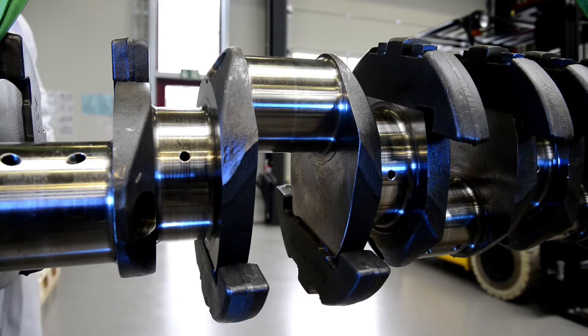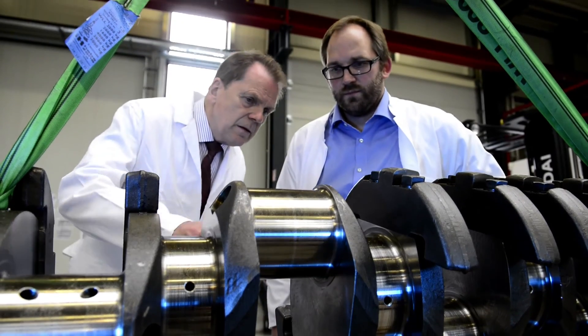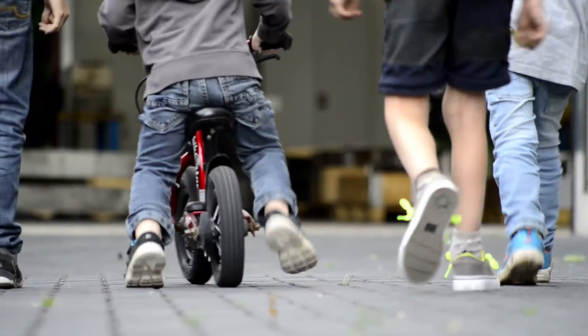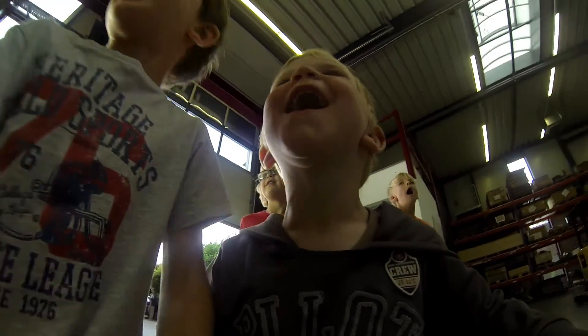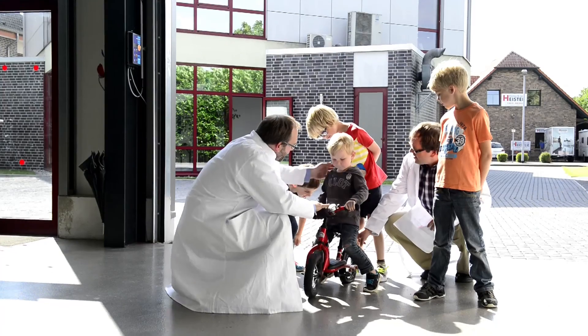Dr. Sommer Werkstofftechnik always aspires to be an absolutely reliable partner. No matter how great or small, no job, no damage is too little so as not to deserve our attention. Dr. Sommer Werkstofftechnik.